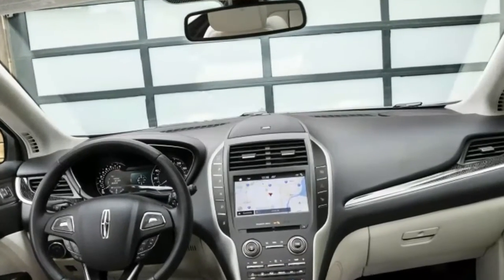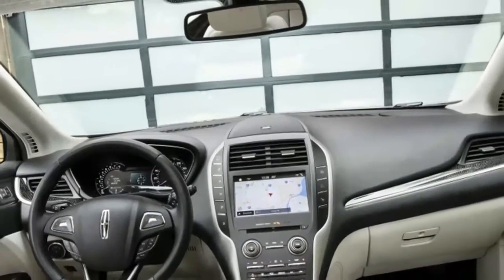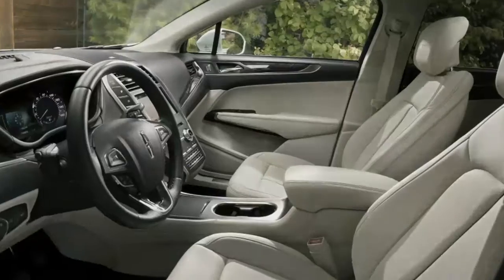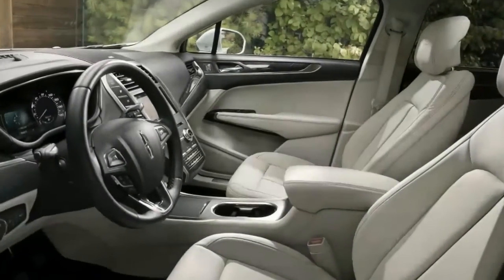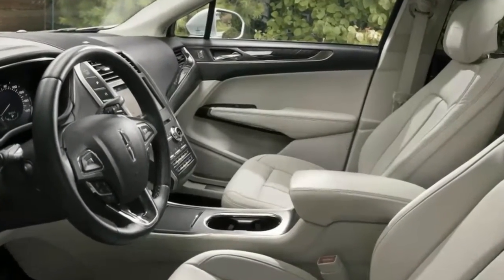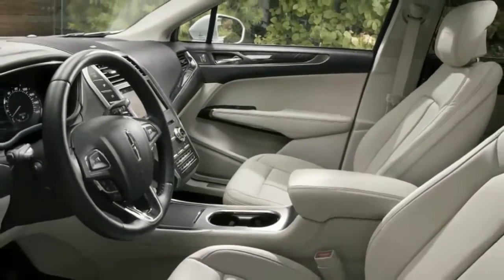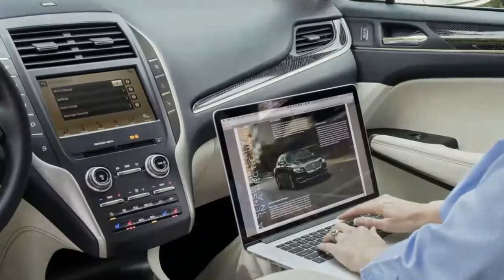Other options include a panoramic roof and heated and cooled seats. As part of what the Ford sub-brand calls the effortless ownership experience, the MKC will come with standard pickup and delivery service to and from dealerships for service visits, plus the use of a loaner Lincoln while the car is being worked on. Lincoln says it's the only luxury brand that offers such a service as standard.